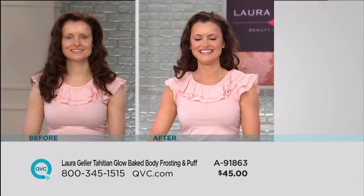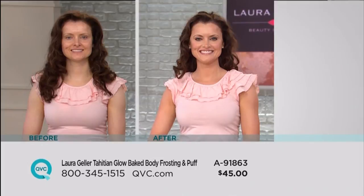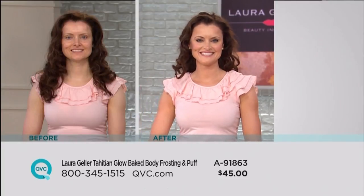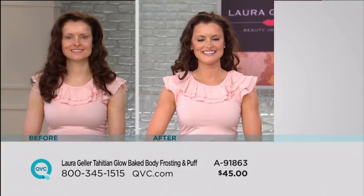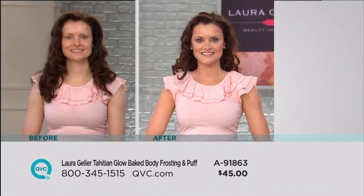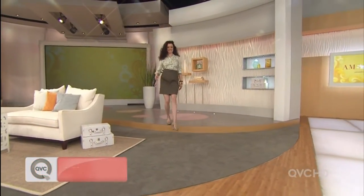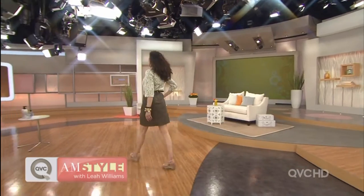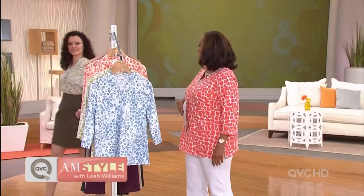Right now it is all about Laura Geller, with Laura and her amazing studio in New York City. She is in very high-end beauty stores. Look at the glow on Colleen — can it be gorgeous? Just that beautiful enhancement of color. This is Laura Geller's Tahitian Glow Baked Body Frosting and puff for $45. We sold out of this — that's how popular it is.